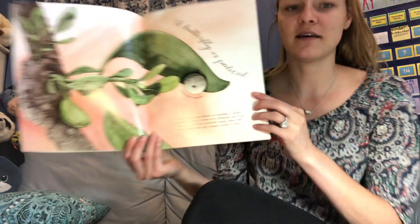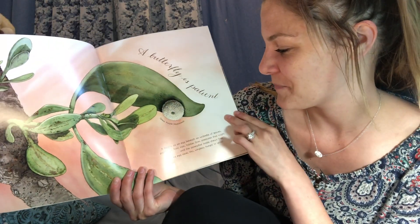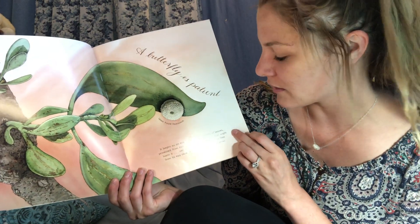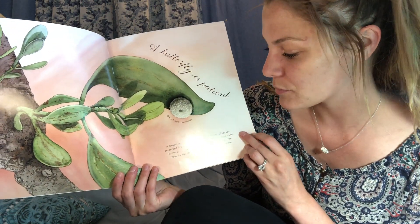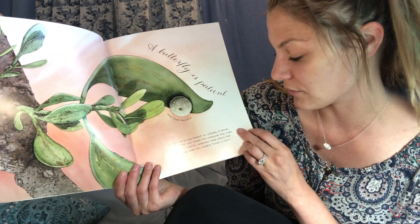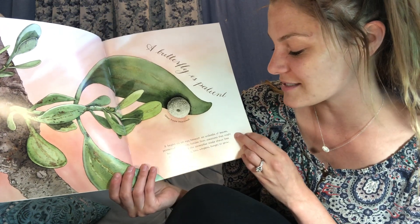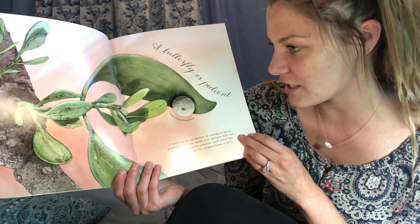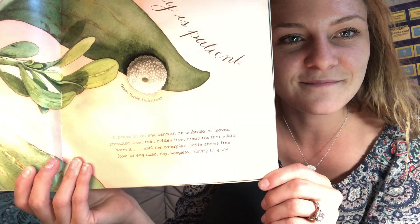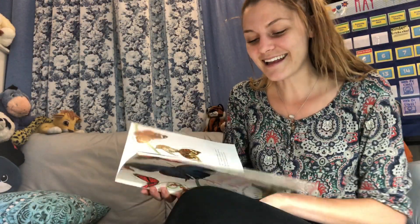Here's the beginning. It begins as an egg beneath an umbrella of leaves, protected from rain, hidden from creatures that might harm it, until the caterpillar inside chews free from its egg case — tiny, wingless, hungry to grow. So a caterpillar comes from a what? An egg.